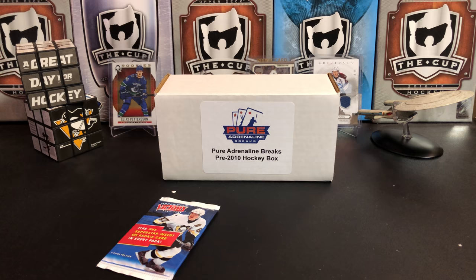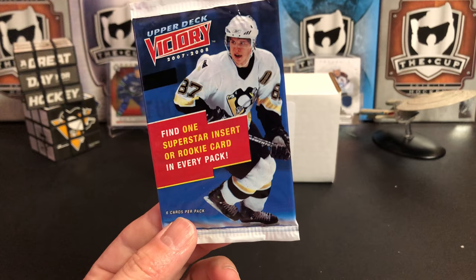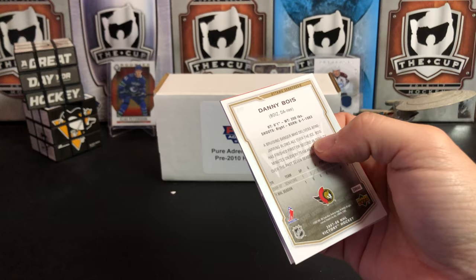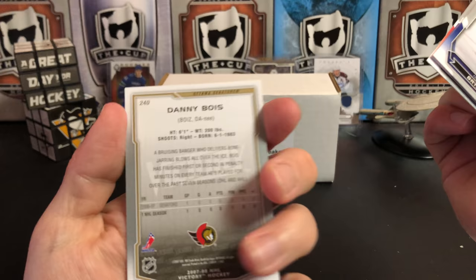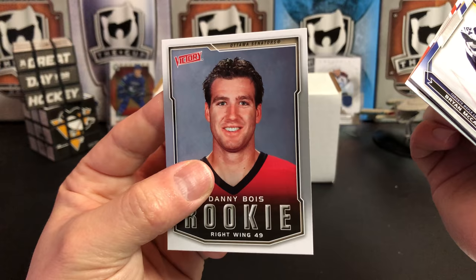Our last pack — 2007-2008 Victory. Also a pretty good rookie class in its own right: Carey Price, Patrick Kane, Jonathan Toews, Nicklas Backstrom, Tuukka Rask if you're a Bruins fan. Cards include Brian McCabe, Alexander Frolov, Mike Knuble, and Danny Bois — his parents had a sense of humor. Thanks to Victory for giving me the pronunciation on that one.